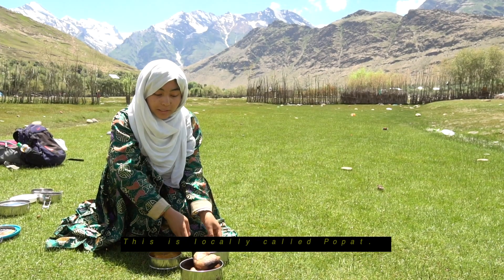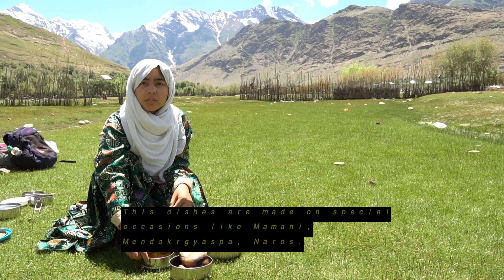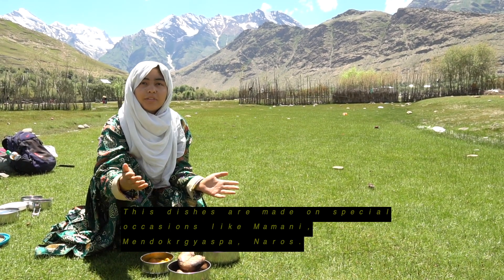This is locally called Popot. These are Chakul and Skye — these dishes are prepared on special occasions like Mamani, Mindogaspa, and Noros.